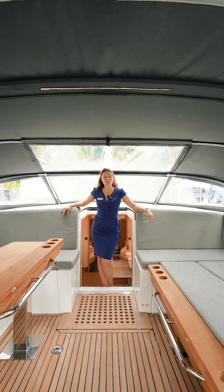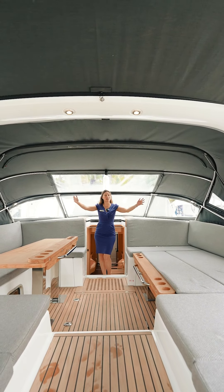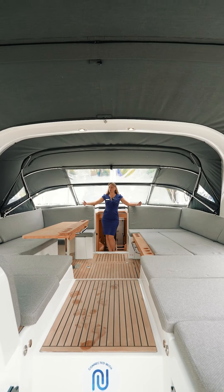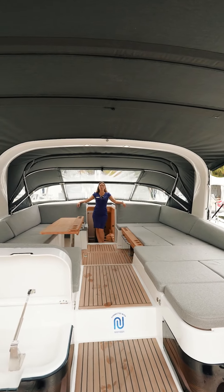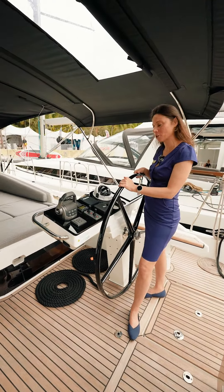We spend 80% of our time in the cockpit. Particular attention has been given on the Jeanneau Yacht 65 to deck life. As you can see, it's a lot of space to relax, to lounge, to read a book, to dine and entertain, and there are no sailing controls whatsoever in the cockpit of the 65. Moving aft in the cockpit, I am here at the helm station.